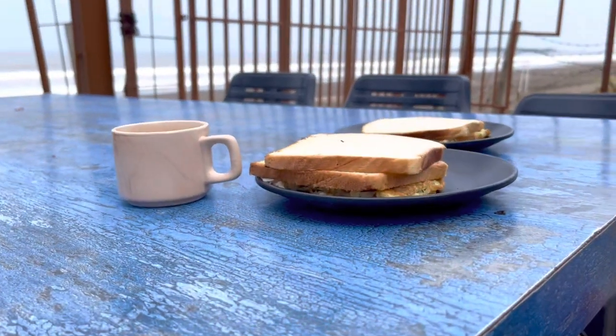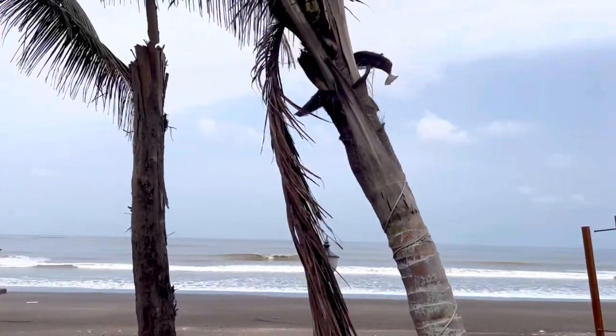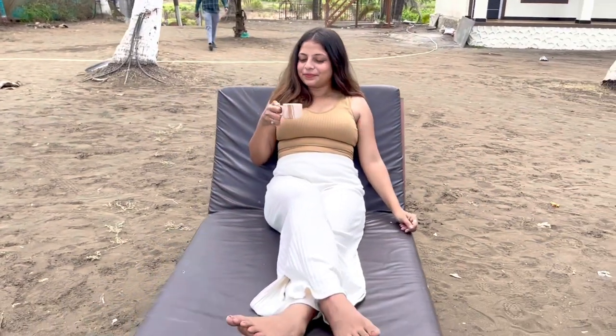For breakfast we ordered chai with omelette and bread. They also have beach lounger chairs which look so aesthetic. By the way, the next morning breakfast is included with your stay.